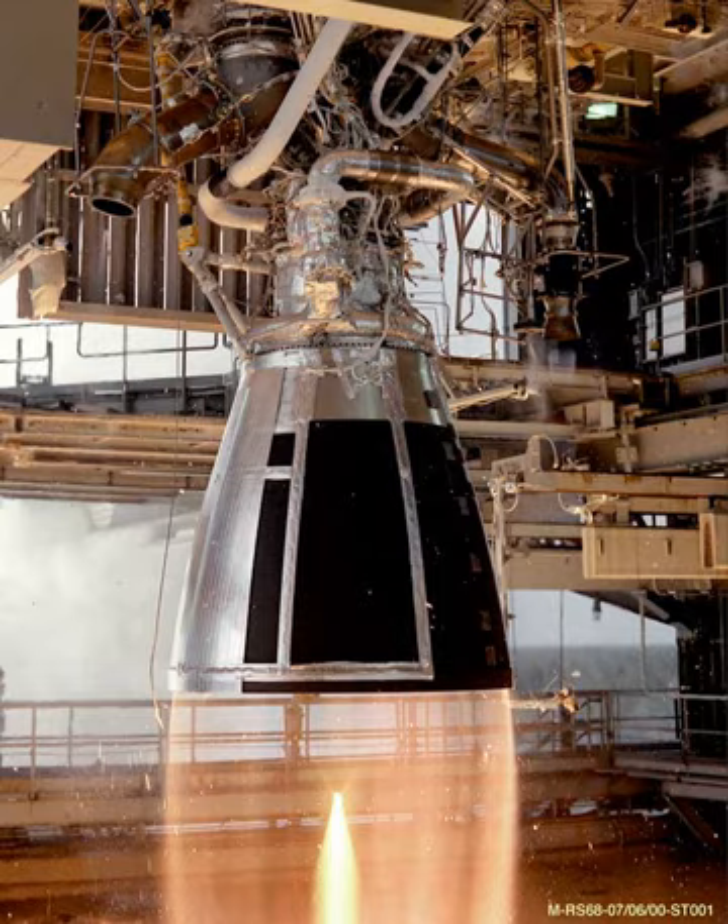Mayuk — prospective Ukrainian launch vehicle family for which the RD-801 is being developed. RD-8 — the Zenit second-stage Vernier engine which was the technological base for the RD-801. RD-810 — a higher thrust engine of the same family.